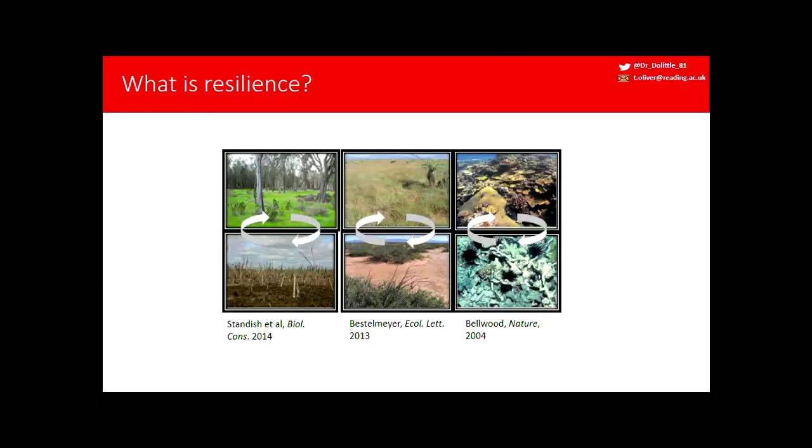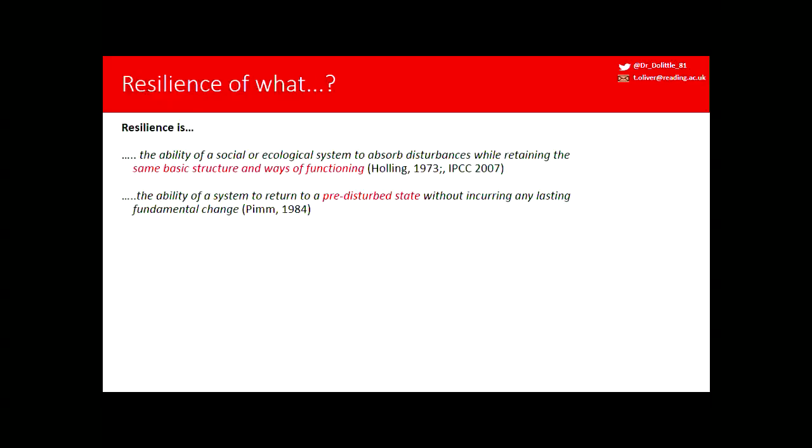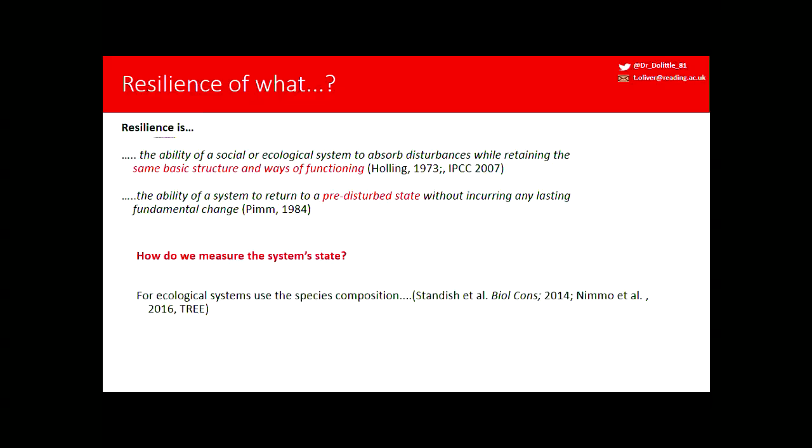Lots of studies show that ecological systems can flip states from a more pristine state into a more degraded state with lower delivery of ecosystem services. It can be very difficult and costly, if not impossible, to push the system back into the more pristine state. But when we're trying to measure resilience as an indicator, what should we actually be measuring? Holling talks about retaining the same basic structure and ways of functioning, while Pym talks about a pre-disturbed state — there is some ambiguity.